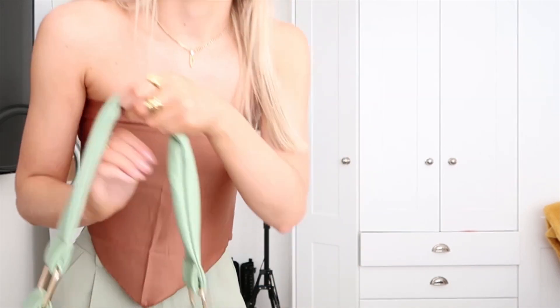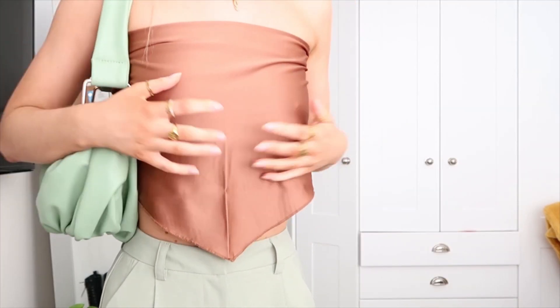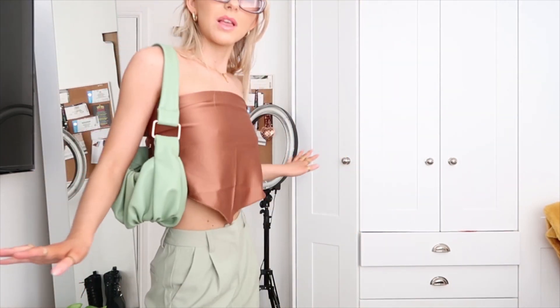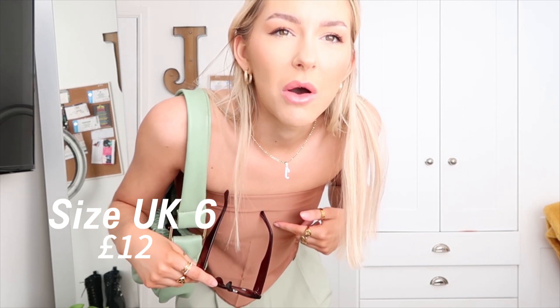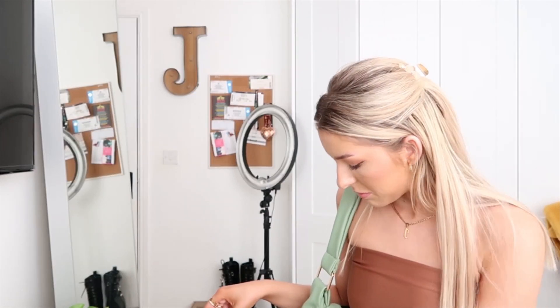This bag is from ASOS — I bought it sometime last summer but I think it's still on there so I'll link it, it's one of my favourite bags ever. I don't know if this scarf top is for me though, I don't know if it just makes me look more flat-chested than I really am. Both pieces are from Collusion — the top was extra small and the trousers were a size four regular leg.